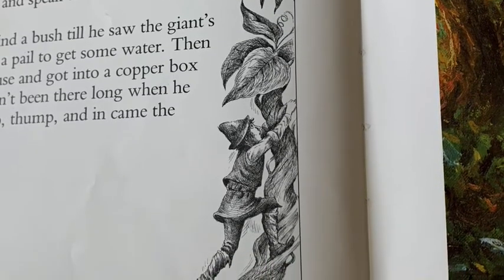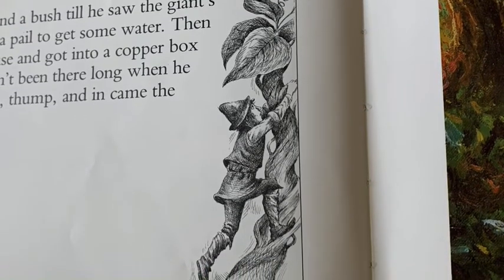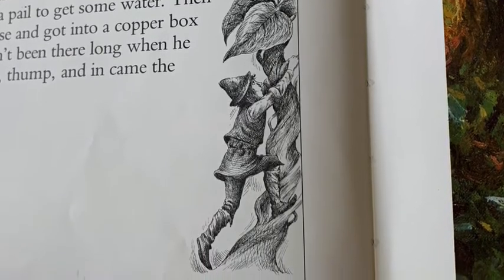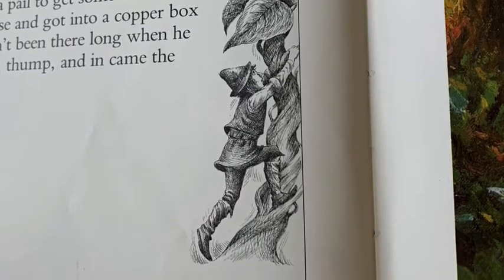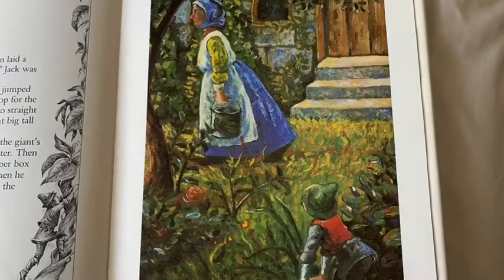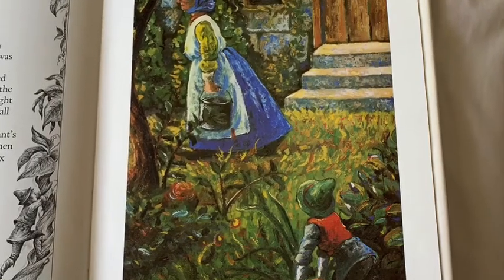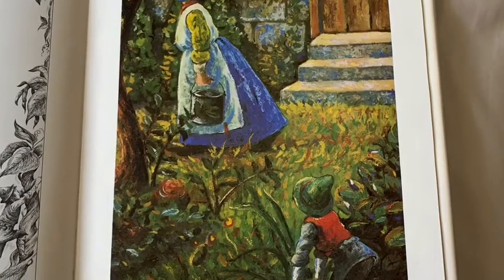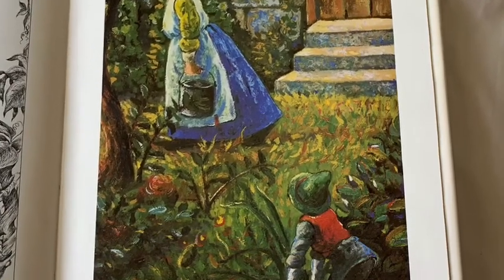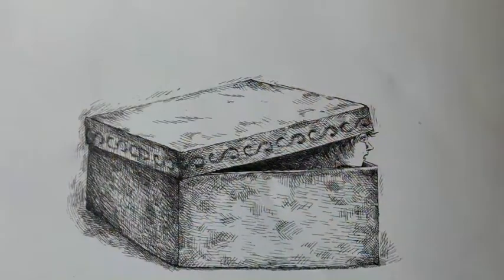But after some time, even though the hen laid a golden egg every time Jack said Lay, Jack was not content. So one fine morning he got up early, jumped onto the beanstalk, and climbed to the top for the third time. But he knew better than to go straight to the giant's house and speak to the great big tall woman. So he waited behind a bush until he saw the giant's wife come out with a pail to get some water, then crept into the house and got into a copper box on the table.